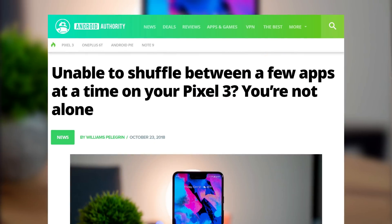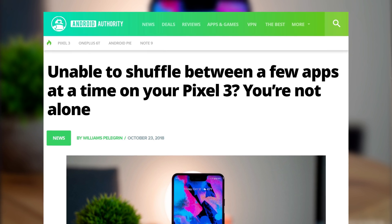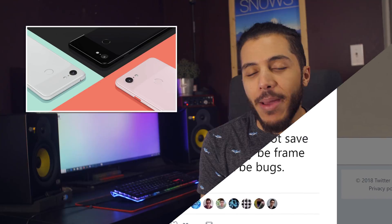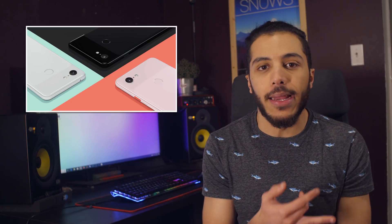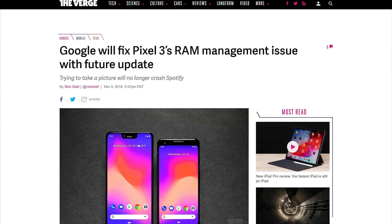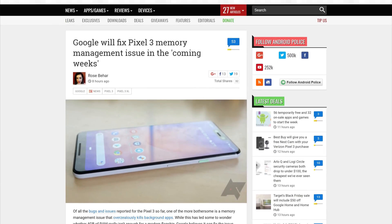Moving on, the Pixel 3 seems to have some issues doing two things at once. Many users have experienced issues while running Spotify in the background and taking a few pictures — the Spotify stream would just close without warning. This seems to be due to the Pixel 3 having some RAM management issues, closing whatever process was in the background to free up RAM space. Some might blame the 4GB of RAM since a lot of flagship devices come with 6 or 8GB, but 4GB should be plenty. This does seem to be a software bug and Google said they will fix the issue in the coming weeks.